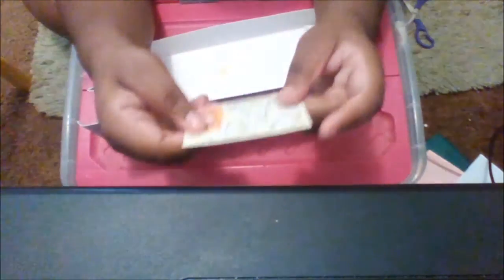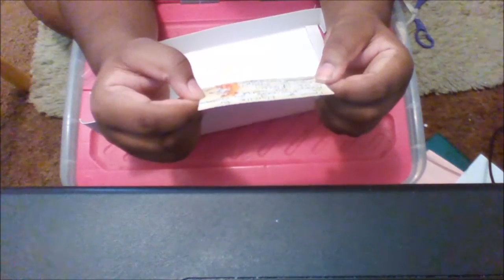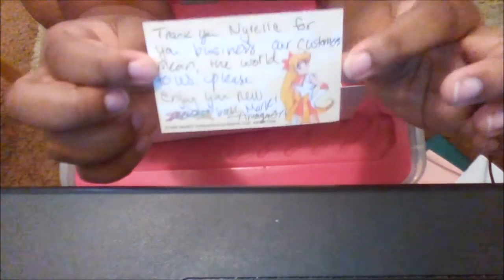As I opened it, it came with this little note card with Sailor Venus on the front and it reads: 'Thank you Narelle for your business. Our customers mean the world to us. Please enjoy your new bookmark. Omega Art.' And here's the note if you could not understand me — so you can read it yourself.